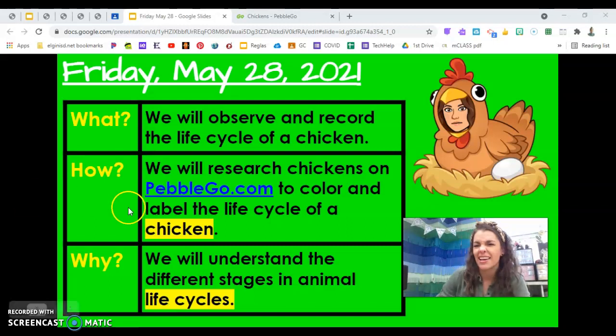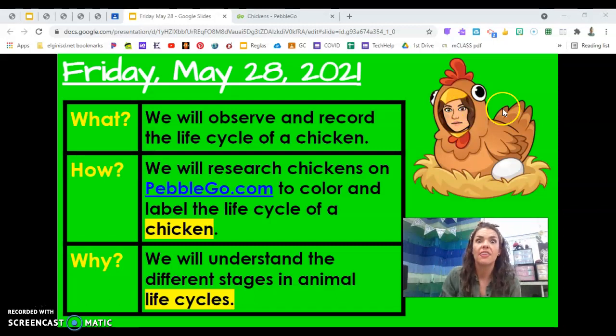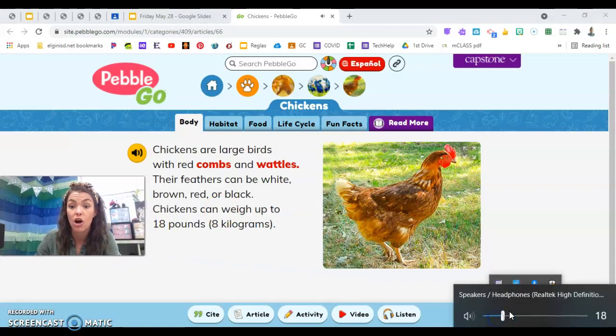Look at my chicken here on the screen. Is my face in a parent chicken or a young chicken? The baby is hiding in this white thing. What do we call that stage in the life cycle? Egg — good job. Just like those fish were in the eggs, we will have to color and label the stages of the chicken's life cycle. Let me make it a little louder so we can hear all these good facts, and we'll focus a lot when we get to the life cycle tab. Ears on, eyes on, here we go.